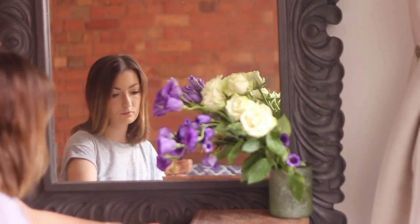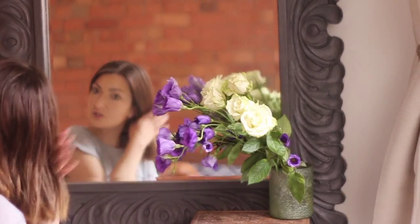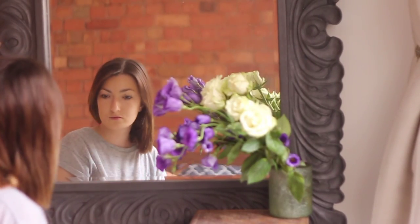My hair's dry. I've just gotta get changed out of this ragged old t-shirt and I'm ready to have the day.